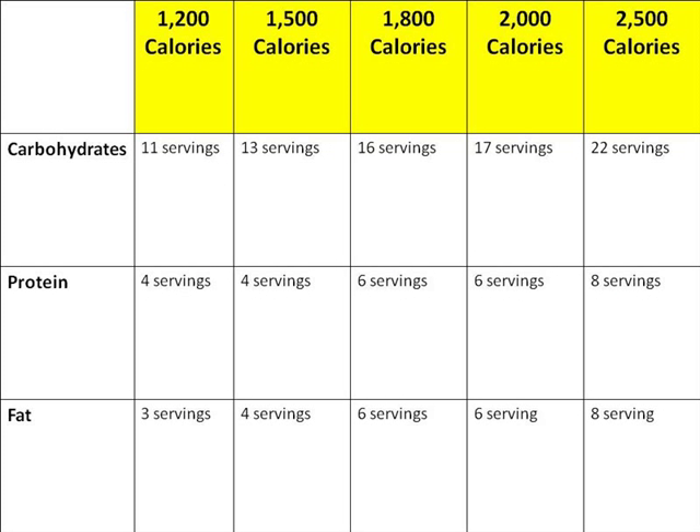Now let's look at calories. Calories tell us how much energy we are getting from a food. We get energy from carbohydrates, fats, and proteins.